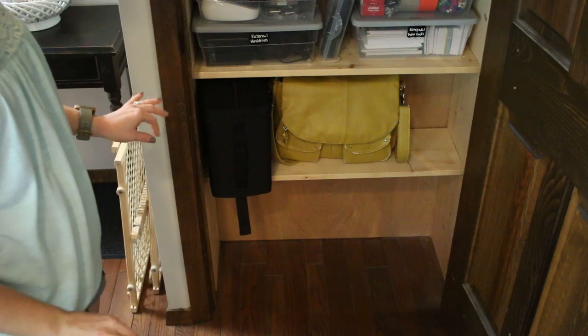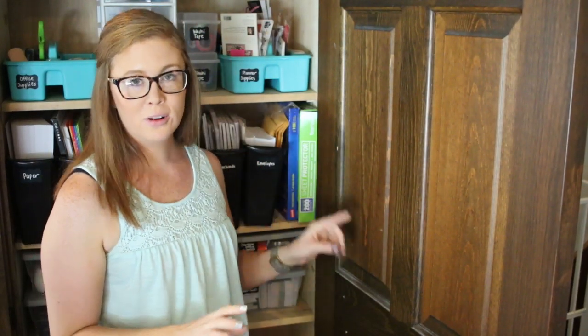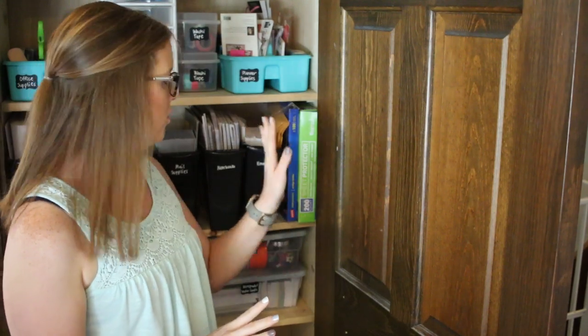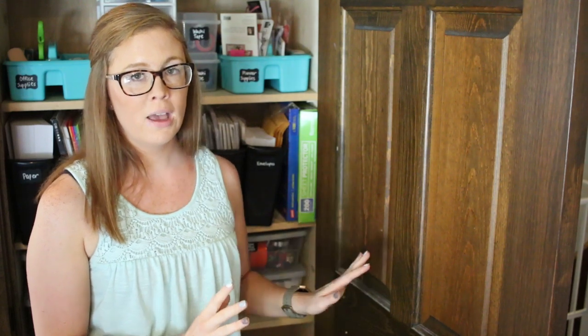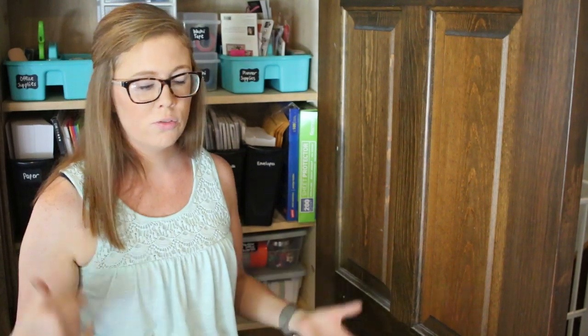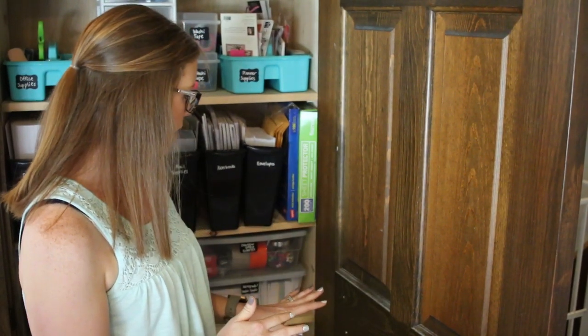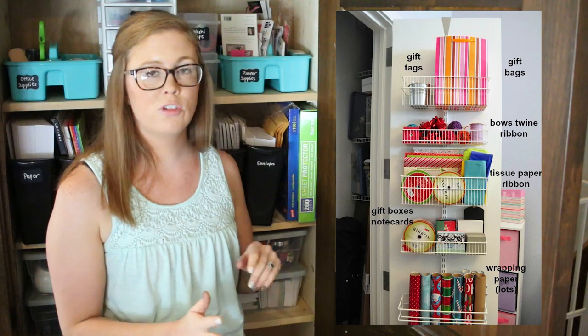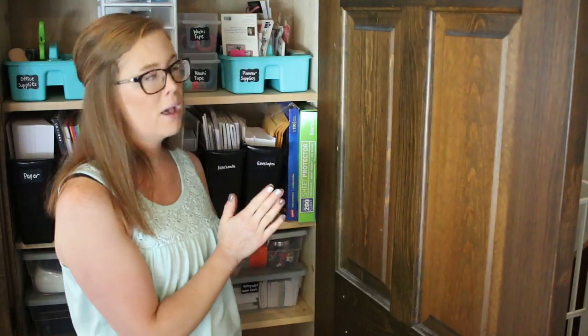It worked out perfectly — I have just enough extra room and it looks so organized and neat and tidy. One area I haven't utilized yet, but noticed while filming, is the door. Because it's a very narrow closet I'm not sure I'd be able to do this, but I would really love to add a gift wrap station to this closet. Right now we have a really clunky zip-up storage that fits under our bed, but stuff's always falling out and it's annoying to deal with. Putting gift wrap, wrapping paper, and bows on the back of a door is something I might consider in the future.